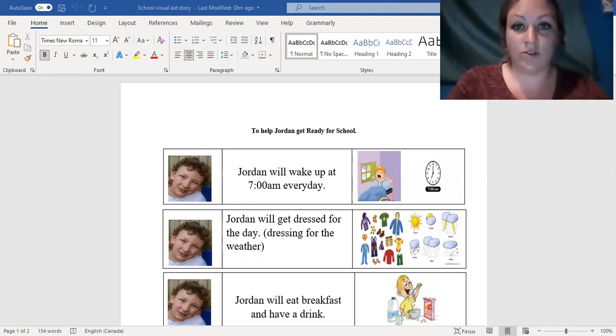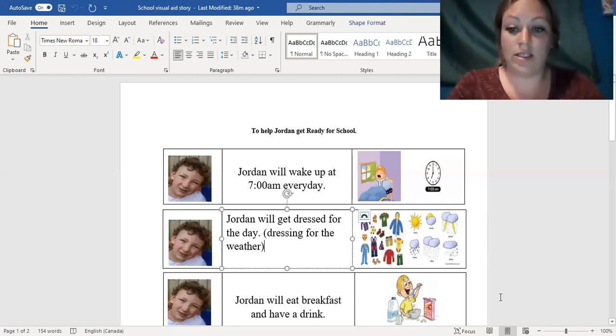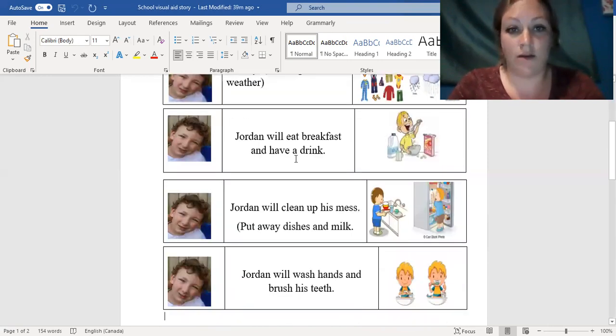So as you can see on my screen here, this is how we start our day. Jordan will wake up at 7 a.m. every day, and then Jordan will get dressed for the day. We usually check what type of weather it is outside — if it's warm or if it's cold — and then he'll dress accordingly. Then Jordan will eat breakfast and also have a drink.